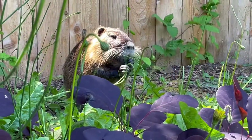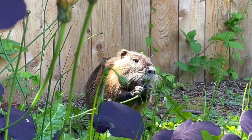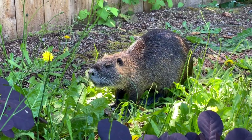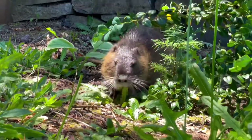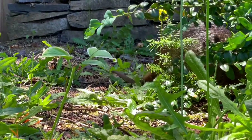And here's my new little friend — he's a nutria. I knew we had a nutria family living in the creek behind the cottage, but I hadn't met one of my neighbors quite so close up until I recorded these videos. He came in to munch the dandelions in the back garden, and he can have as many dandelions as he wants.